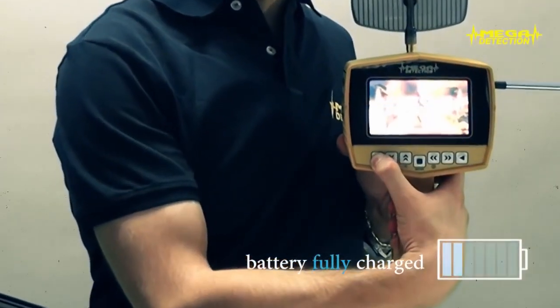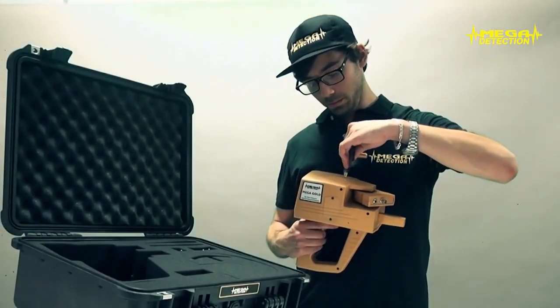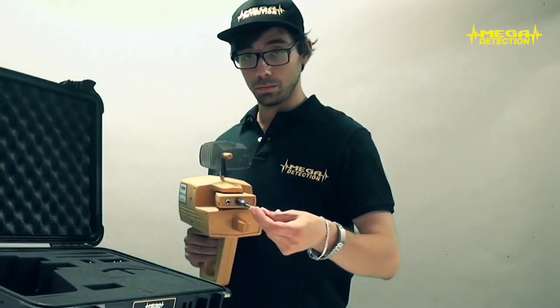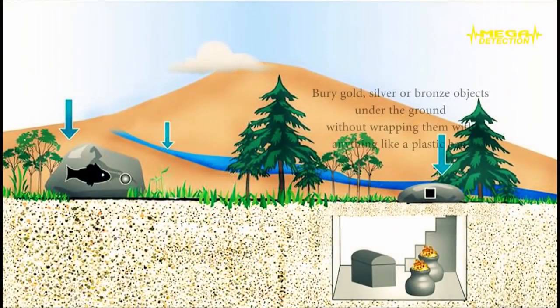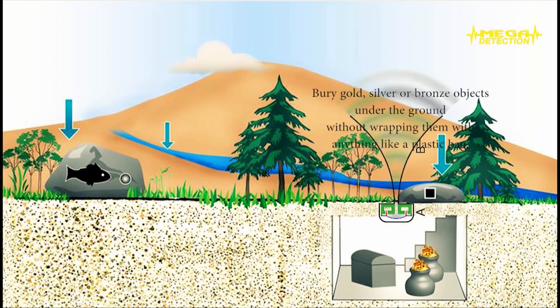Practice steps: First, make sure the battery is fully charged; if not, charge it first. Second, connect the parabolic antenna and telescopic scanner antennas, ensuring they are fully fitted, and secure the screw cap of the power tube without overtightening. Third, bury gold, silver, or bronze objects in the ground without wrapping them in anything like a plastic bag. Because it is a newly buried object, pour some water on the burial area to provide conductivity with the soil. If you wait three to five days after burying the objects, your locator will have a stronger attraction.